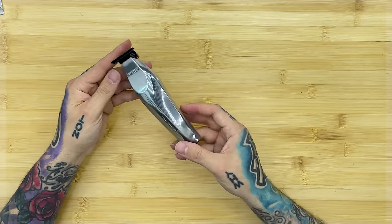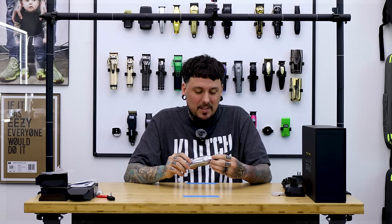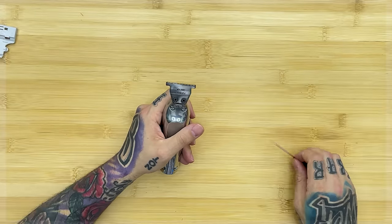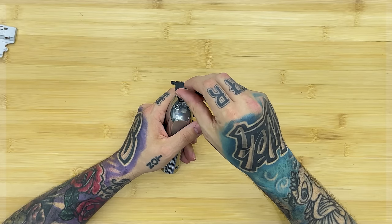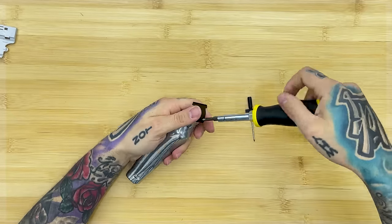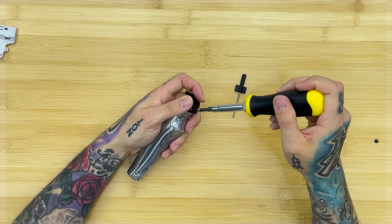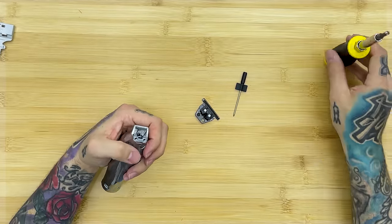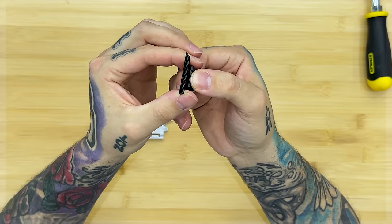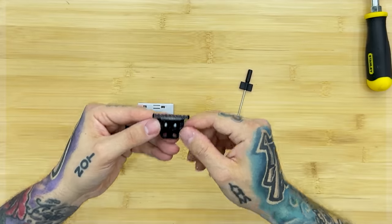We're going to zero gap this now. I'll get the trimmer charging, pop the blade off, and figure out how to zero gap it with you guys. I don't recommend using this tiny screwdriver to take the blade off, so I'll get my big screwdriver from the drawer. Let's take these two screws off on top. I imagine this will operate just like the detailer blade. It's actually fairly decent on the gapping already — not too bad.